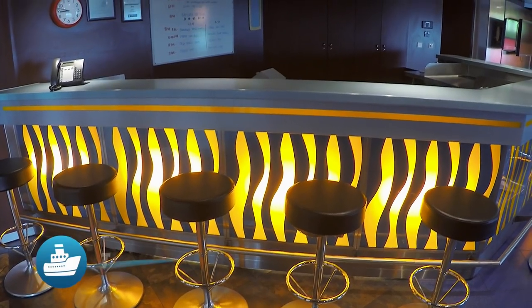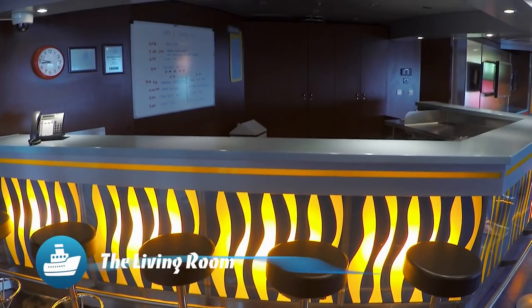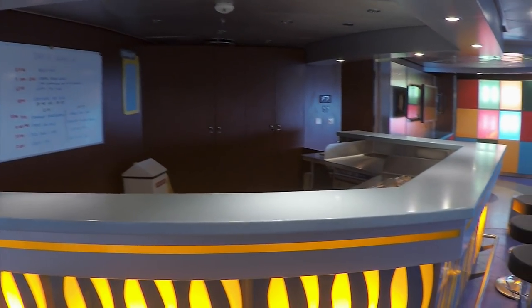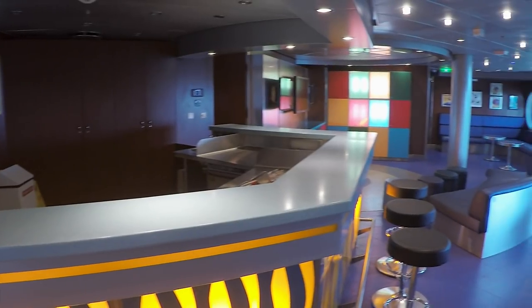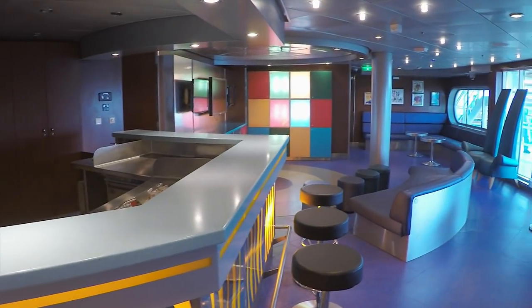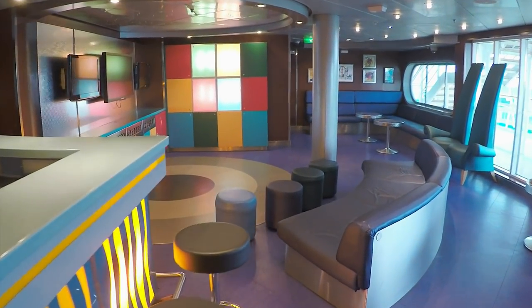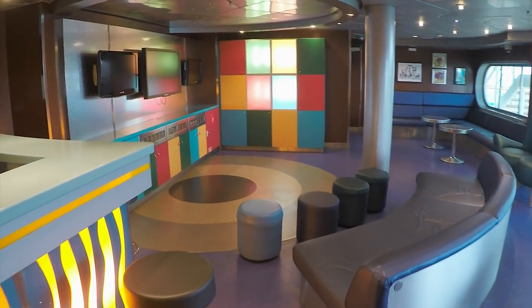This is the Living Room, another popular teen hangout. It's got plenty of space, seating, and big screen TVs. Seems authentic and extremely popular at night.